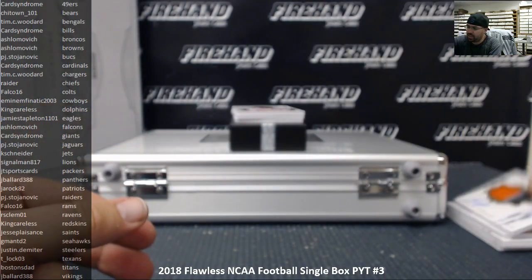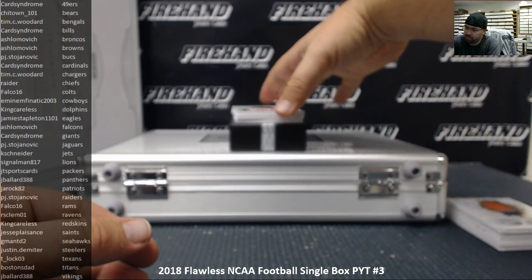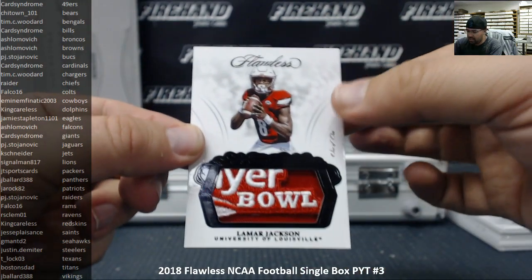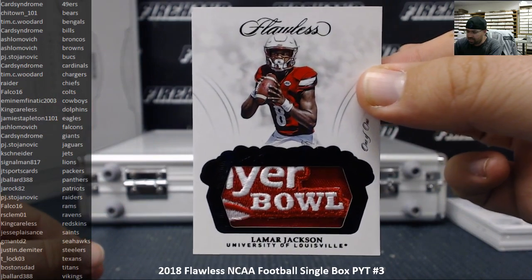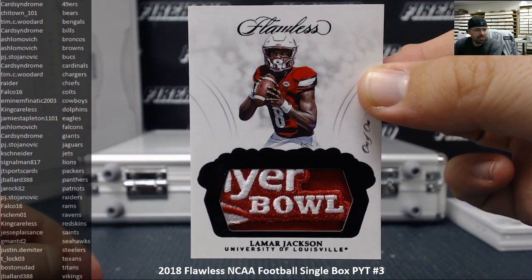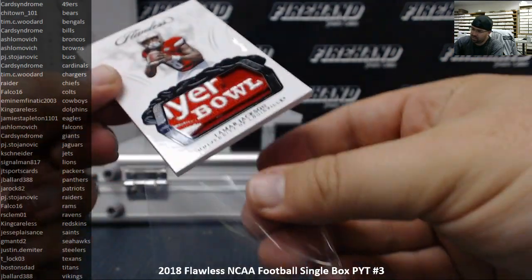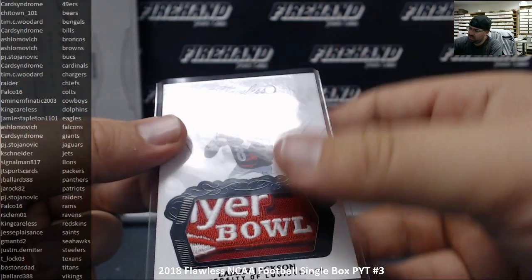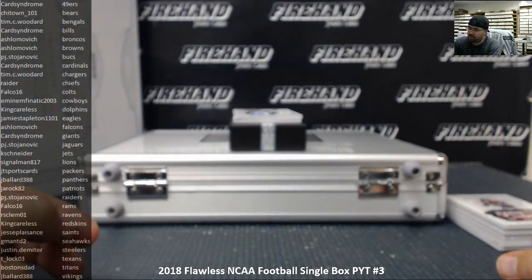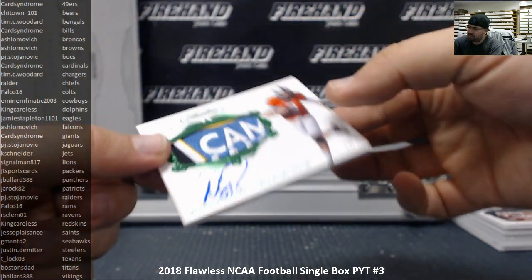Next up we've got a one-of-one — this is a bowl patch, not auto, but a bowl patch of Action Jackson, the Tax Slayer Bowl. Baltimore Ravens going to RS Cleveland One. We've also got another bowl patch auto, number 2 out of 5, for the Pittsburgh Steelers — Mason Rudolph.